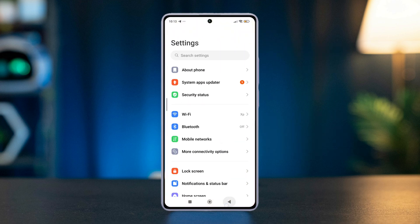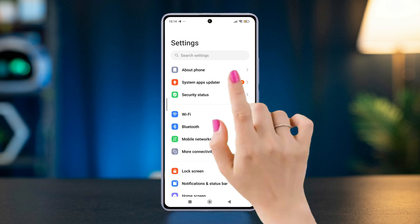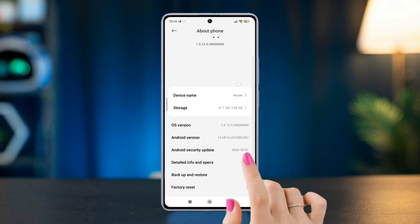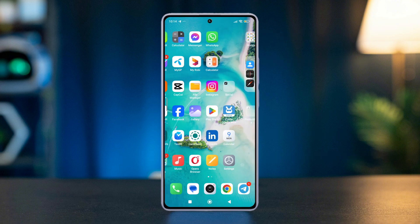Solution 5: Check for the latest software. For MIUI updates, go to the Settings app, tap About Phone, then hit the MIUI version logo and check for updates. If any updates are available, download and install them.